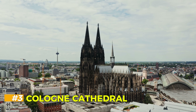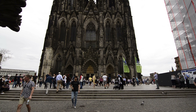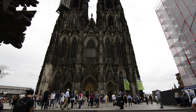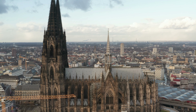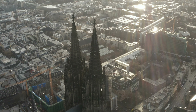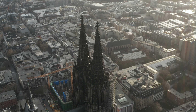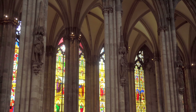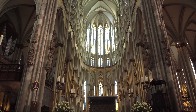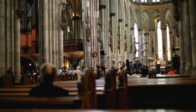Cologne Cathedral. Standing tall along the Rhine River, the Cologne Cathedral is a masterpiece of Gothic architecture and one of the largest cathedrals in Europe. Construction began in 1248 and it took over 600 years to complete. The twin spires dominate the skyline and offer breathtaking views of the city. Inside you'll find stunning stained glass windows, intricate carvings, and the Shrine of the Three Kings, which is said to hold the remains of the biblical Magi. It's not just a religious site but a testament to human perseverance.